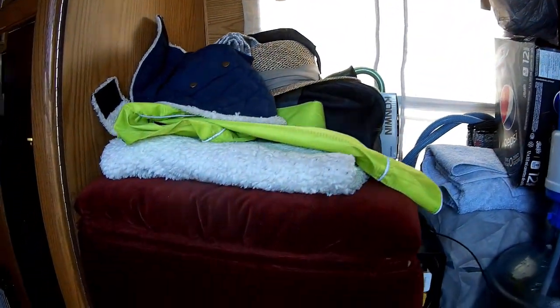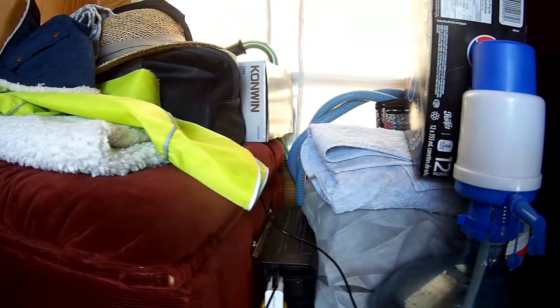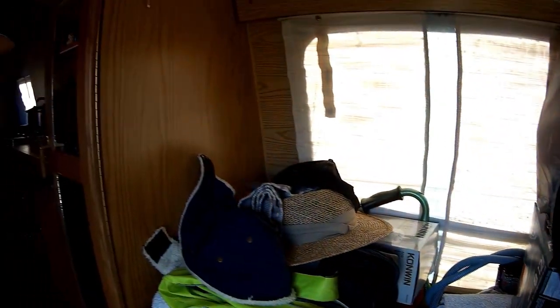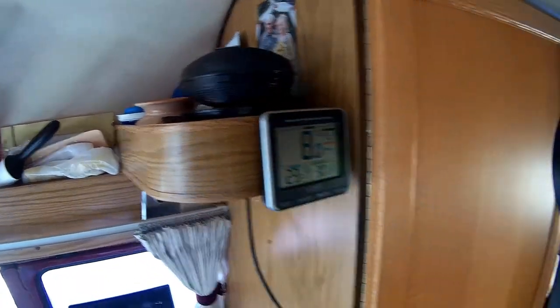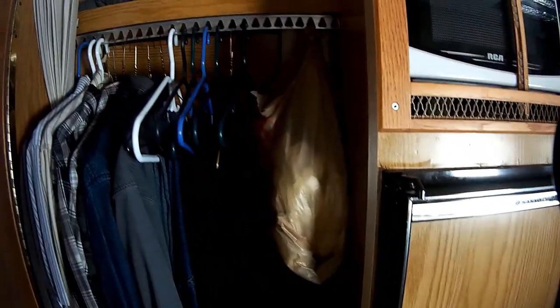And here's where the batteries are housed — in here. And then the inverter. And then we have closet space, storage — lots of storage space everywhere. And here's a washroom that I don't use; I use it for a closet.